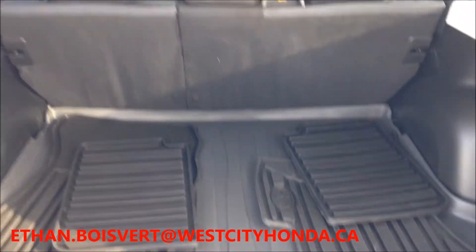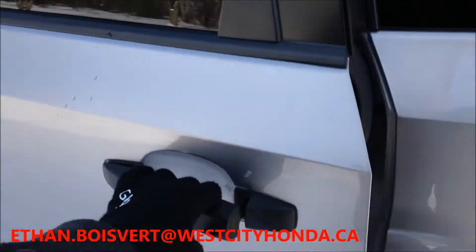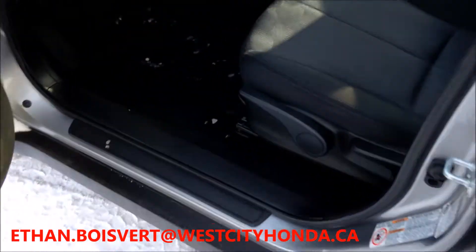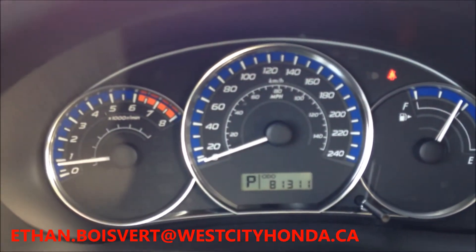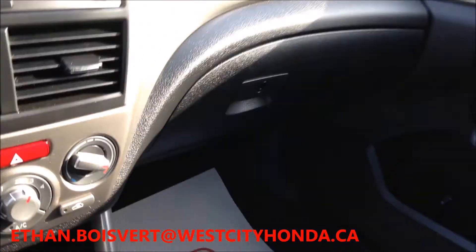They have the winter mat set in this unit as well. Black fabric interior in very good shape. As you can see here, 81,311 kilometers to date. All around in very good condition. Cell phone charging station built in here. Heated seats of course.